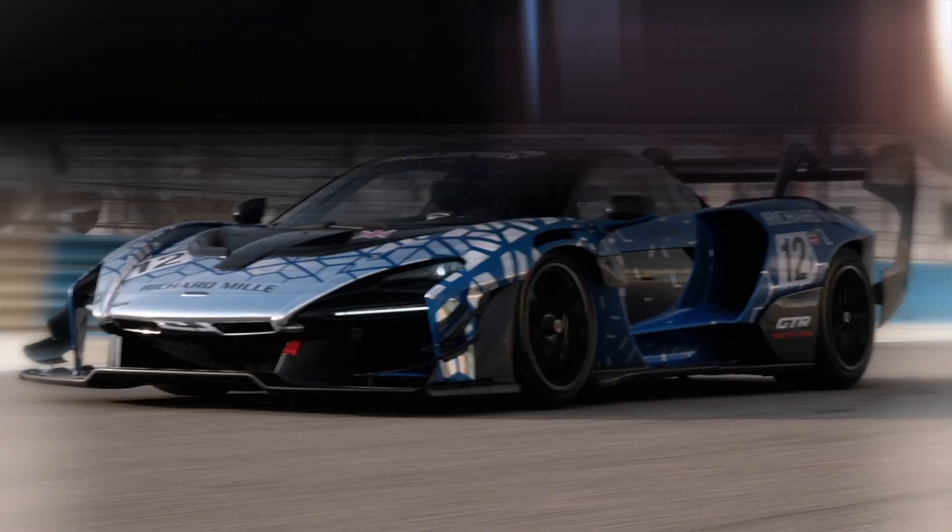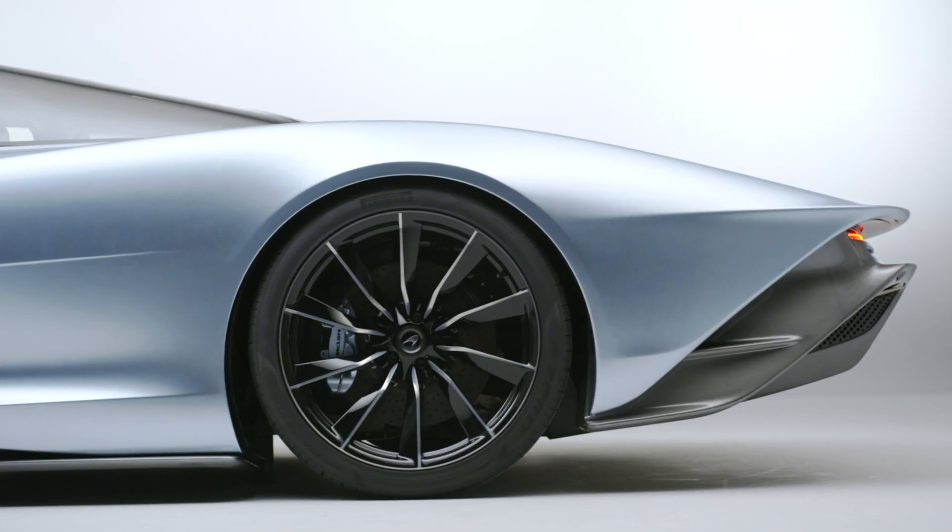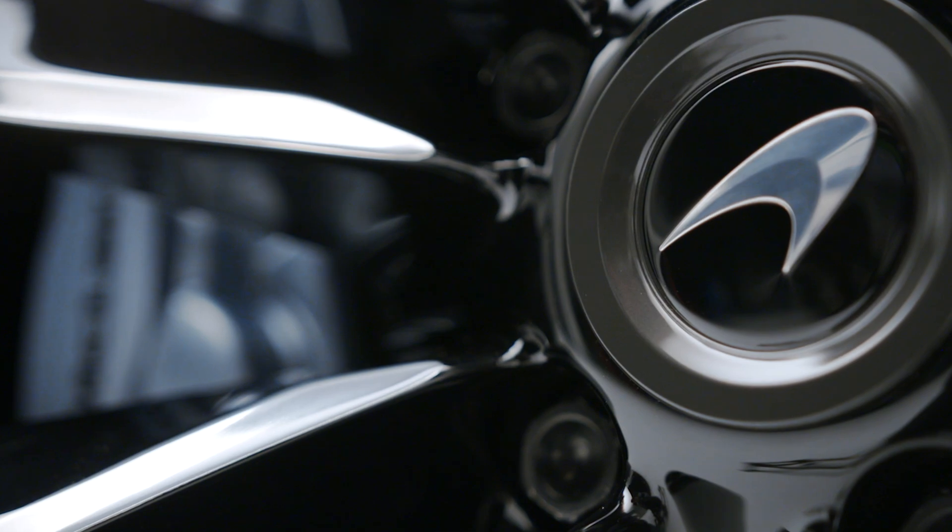I'm Dr. Rouzbeh Van Yadi. I'm working as a principal power electronic engineer in the electric drive technology team. At McLaren, I'm responsible for any power electronics that goes into the vehicles.